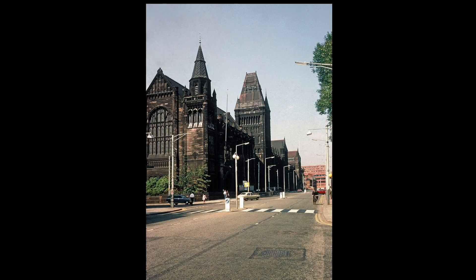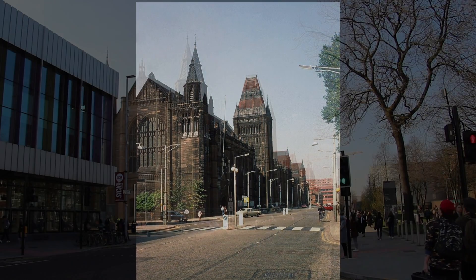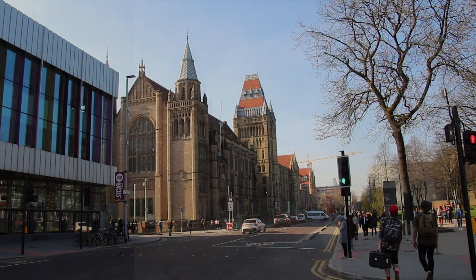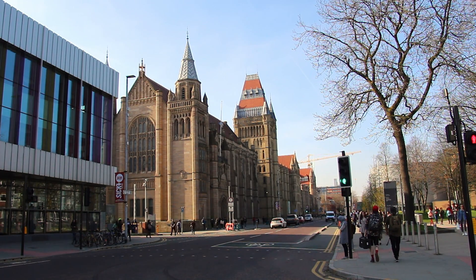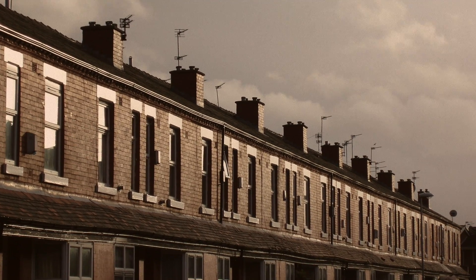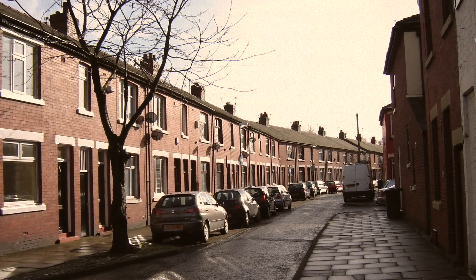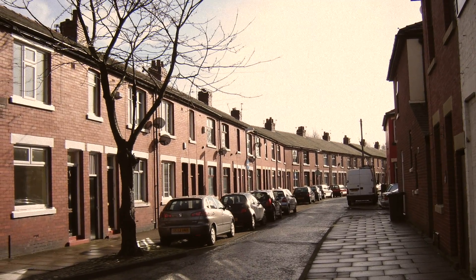Since Kettlewell's experiments in the 1950s, the introduction of pollution control laws and clean air legislation has brought about a huge environmental change in Britain's historically industrial areas. In areas like Manchester, where the atmosphere had been extremely polluted, pollution dropped fairly radically as a result of new housing — the old housing was being pulled down and replaced by oil-fired or electrically heated buildings — so there was a massive change in the amount of smoke deposition.